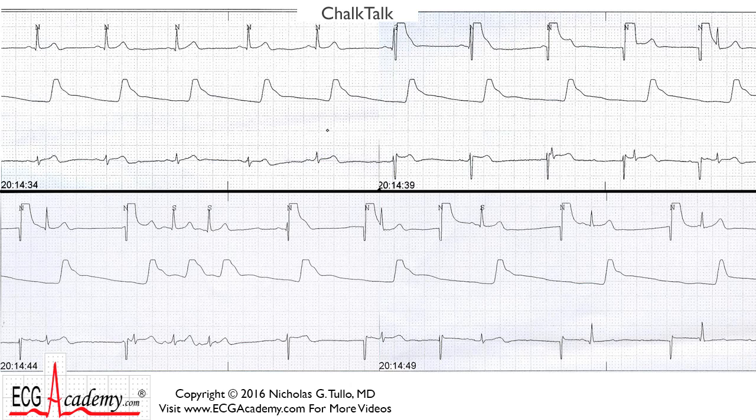Hi, it's Dr. Nick with the ECG Academy, and this week's Chalk Talk is a rhythm strip that came from the intensive care unit at my hospital. This is a 38-year-old gentleman who is burnt pretty badly, and he has no underlying heart disease. His baseline ECG is a normal sinus rhythm with a rate of about 90 with no significant underlying abnormalities. His echocardiogram was found to be normal.